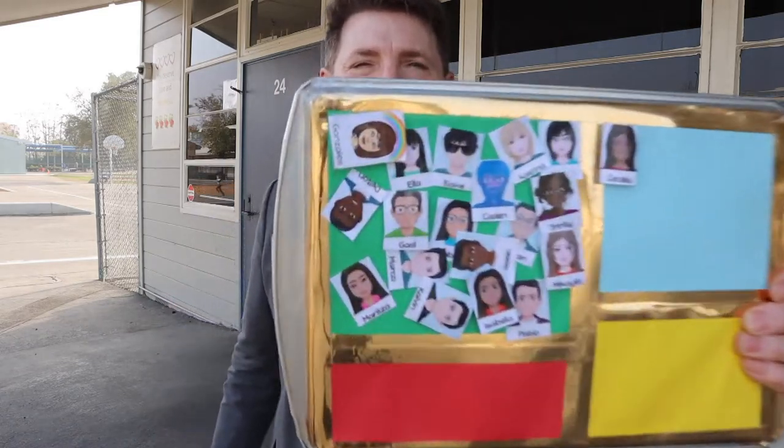Hello and welcome to another SEL Tip Tuesday. Today we're at McKinley Elementary School, visiting Bethany Gonzalez's fourth grade class, and they're going to be doing zones of regulation. She's thinking out of the box — they're using a cooking tin and some avatars to tell everyone how they're doing today. So let's see how they do SEL.